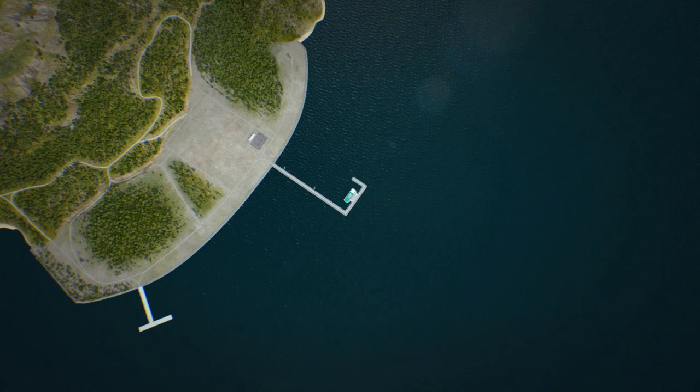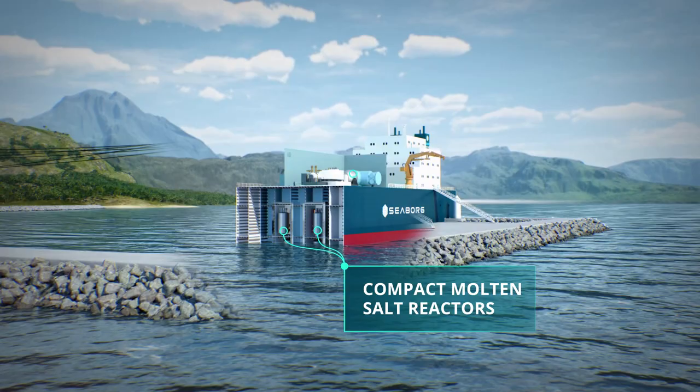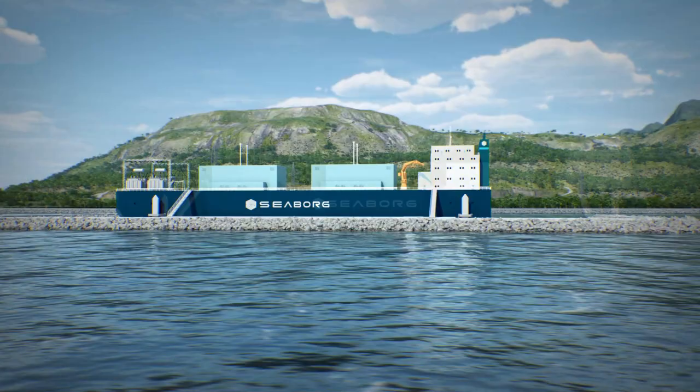At Seaborg, we're developing a new generation of nuclear energy. Our power barge is a floating nuclear power plant where compact molten salt reactors produce heat that's converted into electricity. The power barge is an energy solution that can fit into any market since it's modular and can deliver a wide range of power outputs.